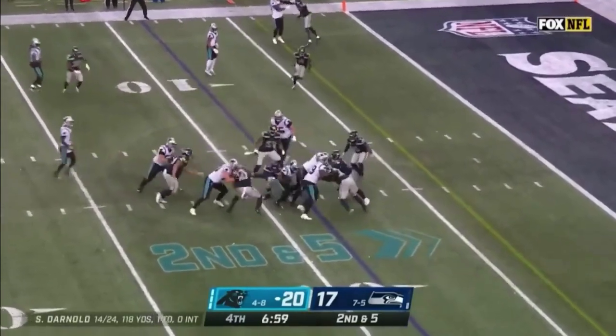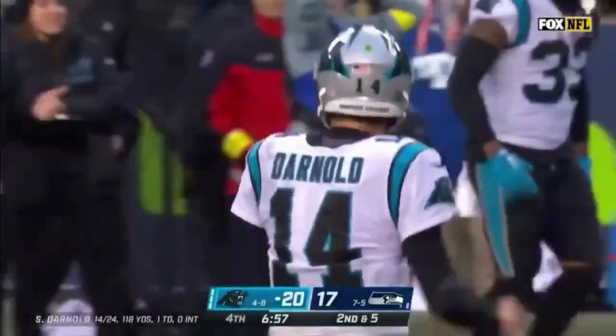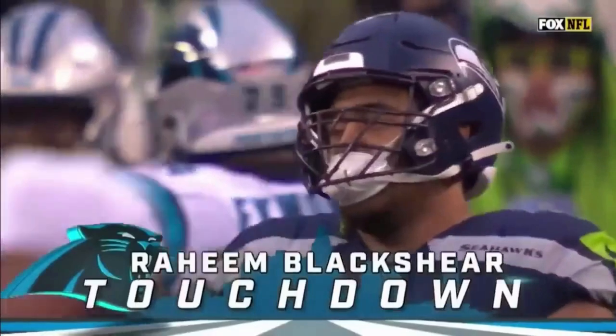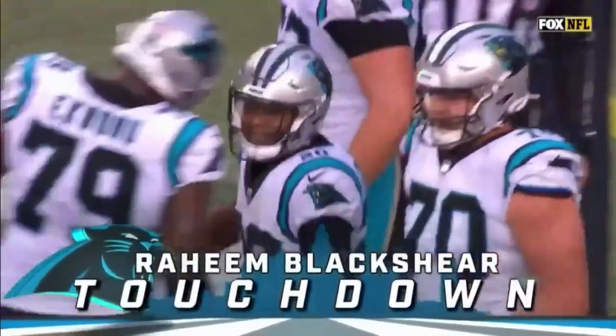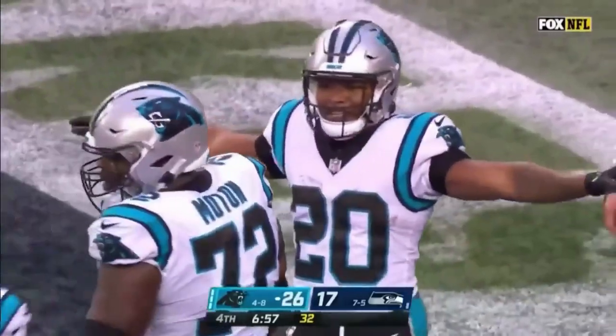Darnold hands it off to Blackshear, and he breaks through! Raheem Blackshear, the rookie, with a key touchdown for Carolina. The second of his NFL career comes in the fourth quarter on the road.